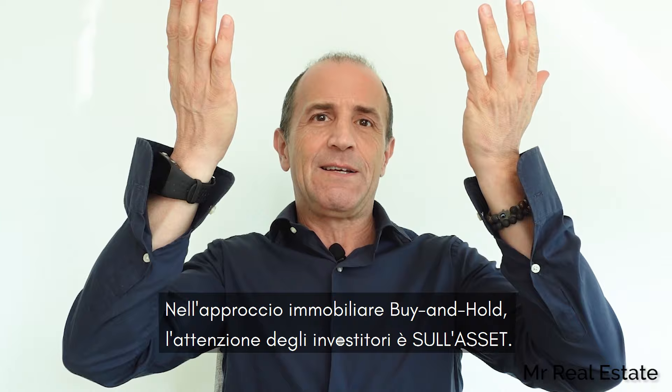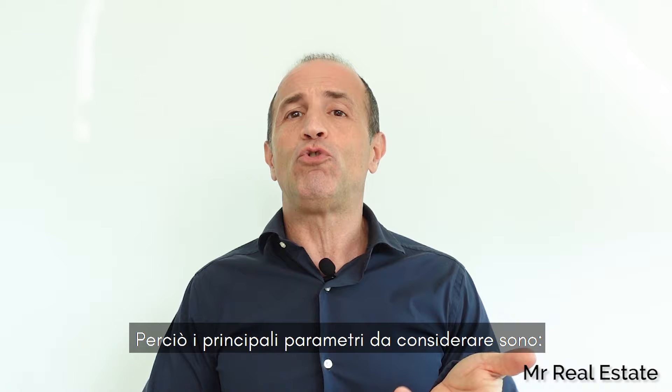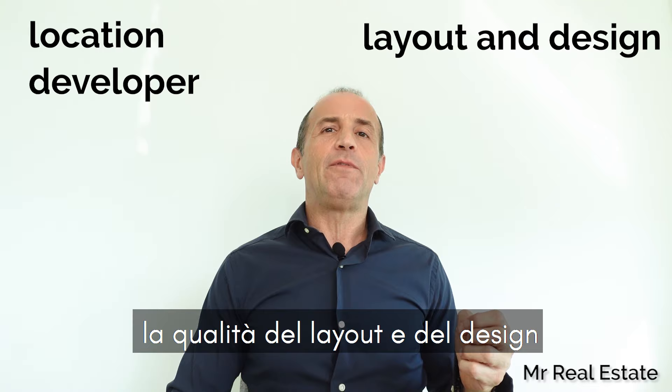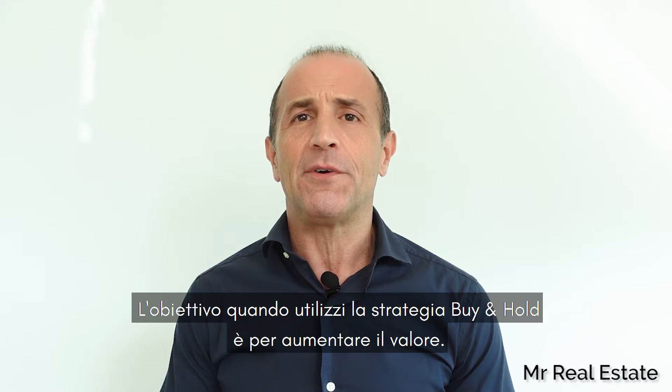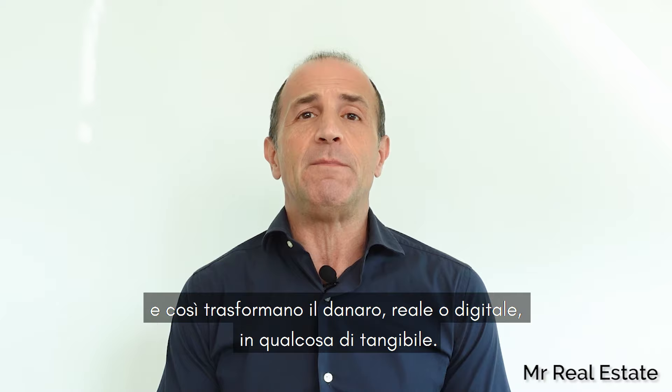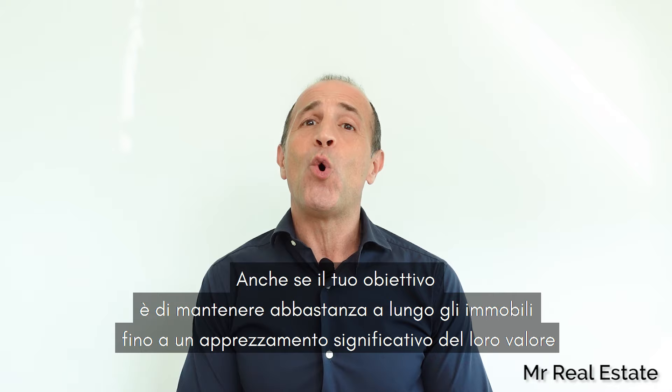In the buy and hold real estate approach, the investor's focus is on the asset. The principal essential parameters to consider include the location, the developer, the quality of layout and design, the finishing, the presence of a famous brand, the price, and the payment plan. The goal when you buy for holding is generally to increase value, so often you use savings and secure them in something tangible that has less volatility and represents a defensive strategy in an inflation period. With this strategy, your goal is to hold on long enough for a significant price appreciation.